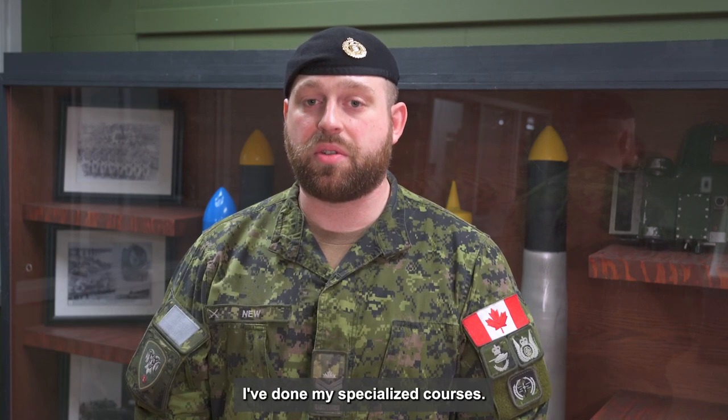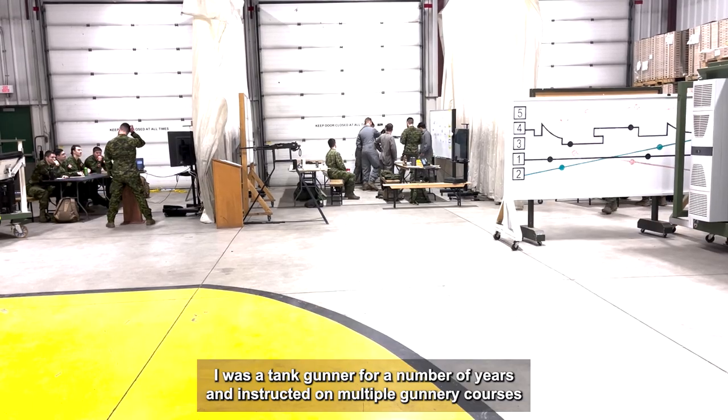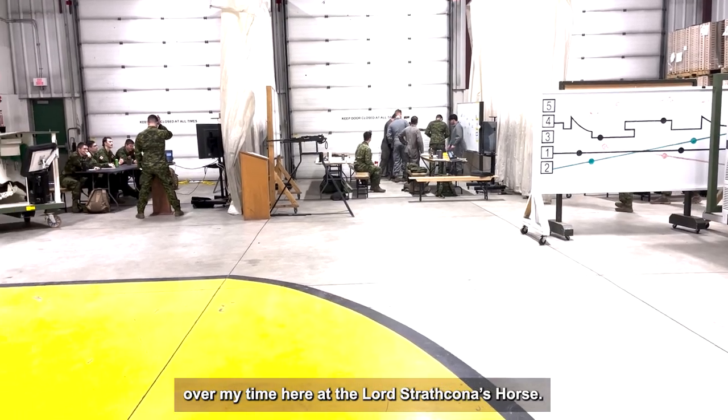I've done my specialized courses. I was a tank gunner for a number of years and instructed on multiple gunner courses over my time here at the LDSH.